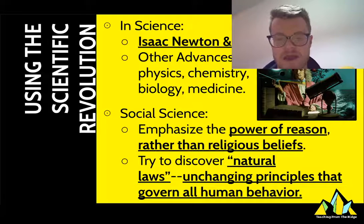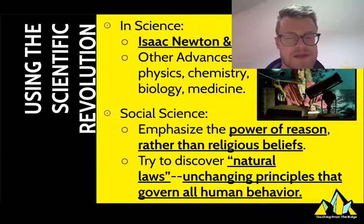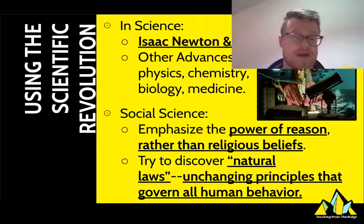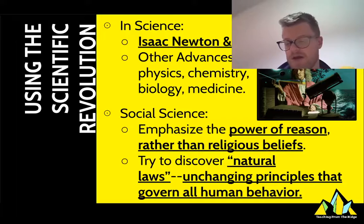Then there are all these developments of what we call social science. People are going to take this idea of the scientific revolution and apply it to human life, asking: what if we thought about human life in the same way? What if we applied reason rather than just religious beliefs to discovering these natural laws — these unchanging principles that govern humans? Like, what if we can discover laws that apply to human beings the way the law of gravity does? That is going to lead us to a whole bunch of thinking that we're going to give a very special name in a few minutes.